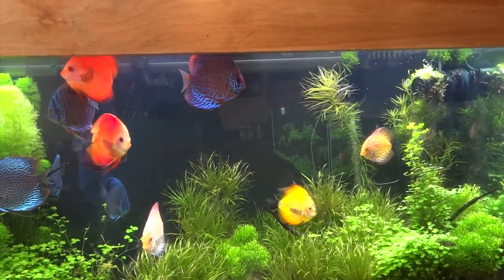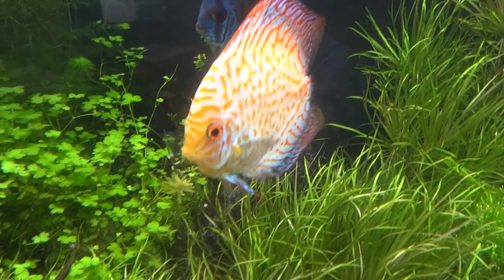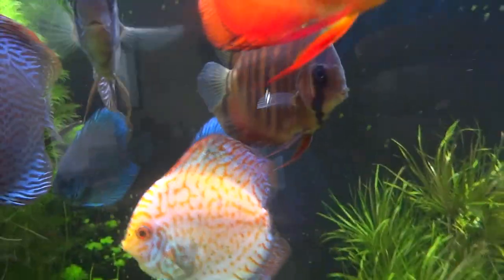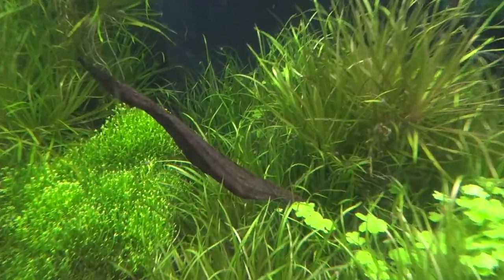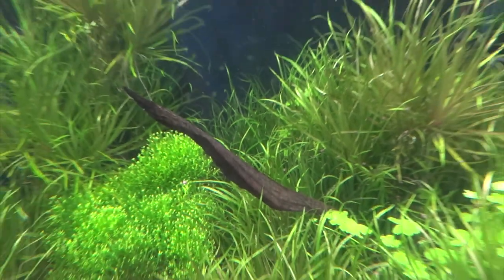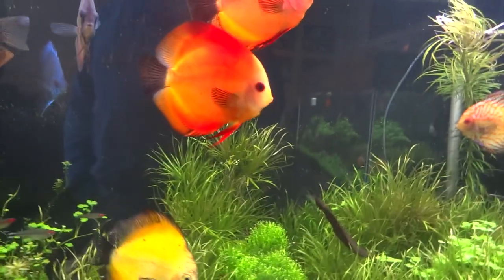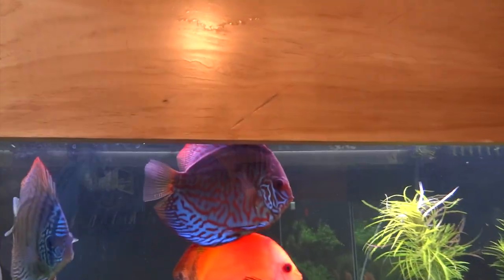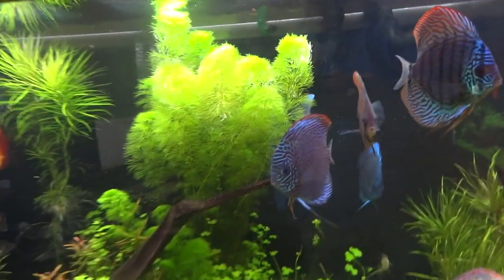The orange discus and this guy — or gal, whichever — actually the females here and he's the male — they spawned again over the weekend on here and the eggs lasted a day and then they ate them. Gotta get some more tank space so I can yank that out next time they do spawn and see what I can do about saving some of those eggs.